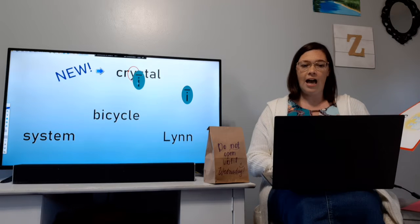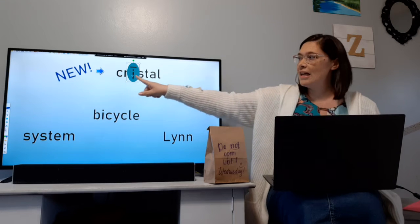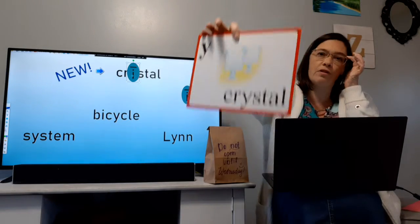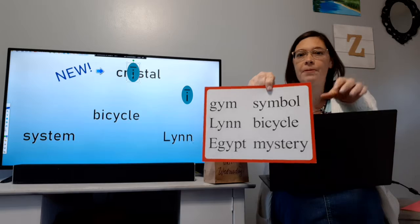So I'm going to move this I over here so we can look at it a little better. Cr — ih — crystal. Crystal. And this is a picture of crystal, like glass. So that's what you see there.